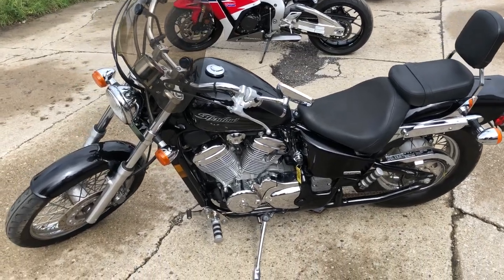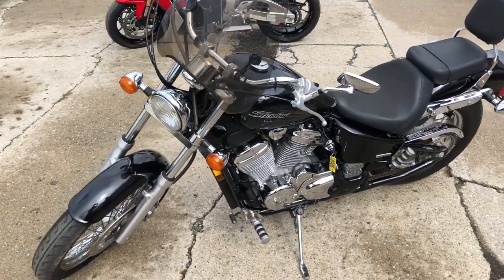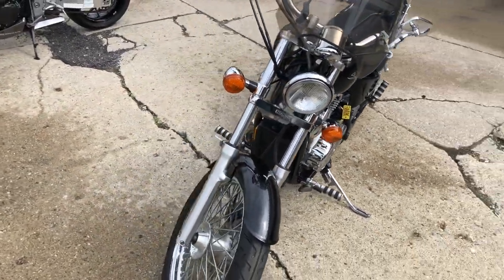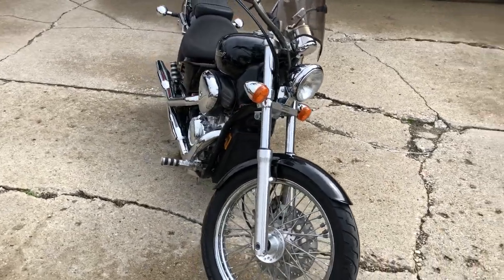Hey guys, ApprovalPowerSports.com here doing some videos, just getting into the showroom. Check this one out — 2004 Honda Shadow 600 for sale, only 8,296 miles.